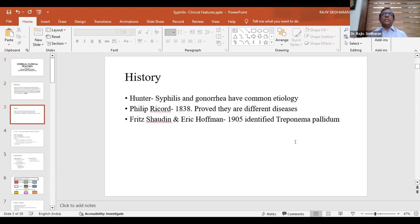It was Hunter who did initial experiments — that is why the primary chancre is also known as the Hunterian chancre. In one experiment, he took pus from the vagina of a prostitute and inserted it into the urethra of a male volunteer, who developed both syphilis and gonorrhea, leading him to conclude both diseases had the same etiology. This was in the early 18th century. Philip Ricord in 1838 proved they are different diseases.